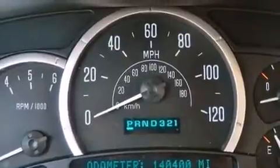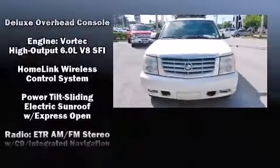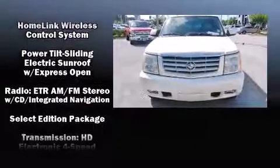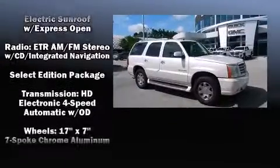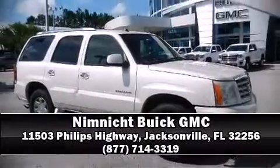Sophisticated all-wheel drive assures superb handling in any weather condition. A Carfax history report provides you peace of mind by detailing information related to past owners and service records. Stop by our dealership or give us a call for more information.